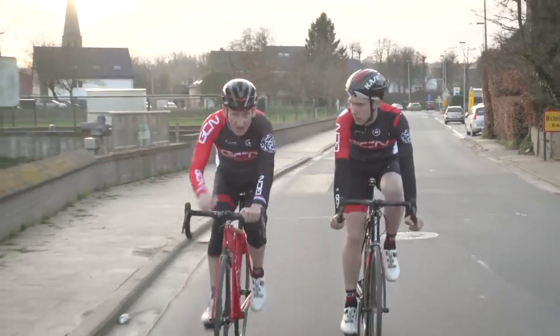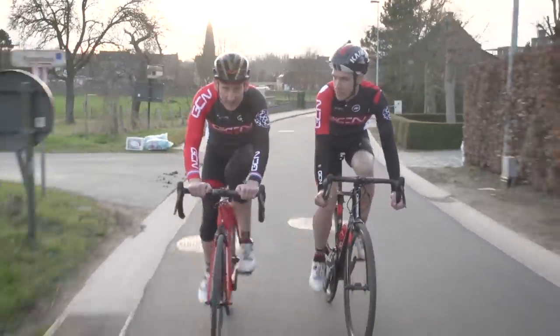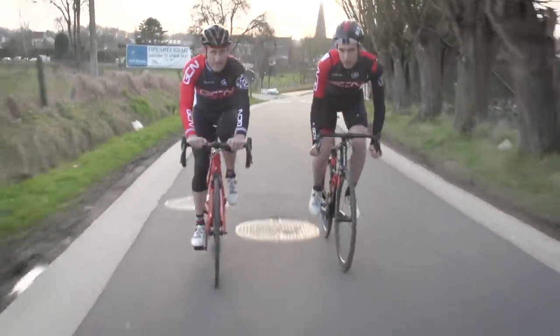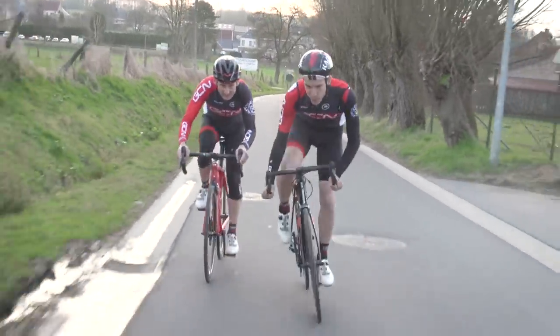Alright then, Si — that was the start line for the final climb of the day, the Beren Dries. I bet you've got this one starred as well. I have, actually — do you mind giving me a lead-out? Alright, suppose I owe you one. Come on mate. Last climb of the day, let's give it everything.